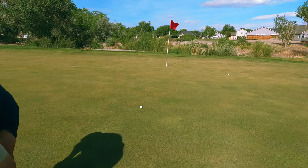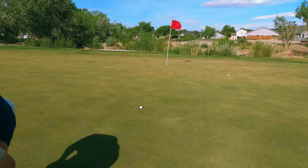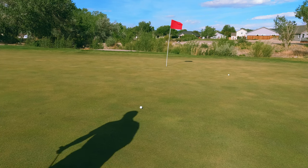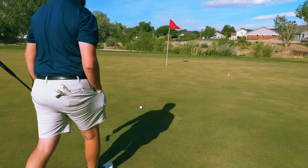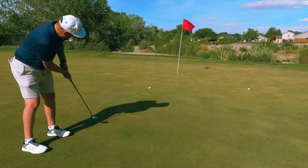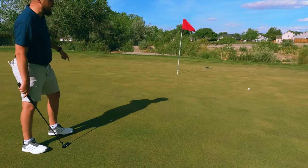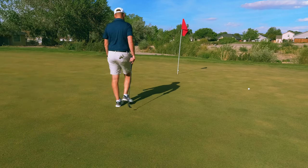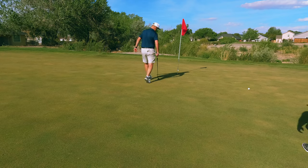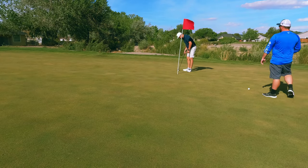Throw the putter cover out of the way, fix this pitch mark. It looks good. It straightened up at the very end — it was coming like this and then went straight on. Finish it up.